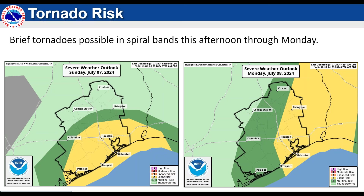Tornado risk — won't spend a lot of time on this. You see the areas of concern: really the southern two-thirds of our area through tonight, and most of our areas excluding the far northwest on Monday as this thing lifts out.